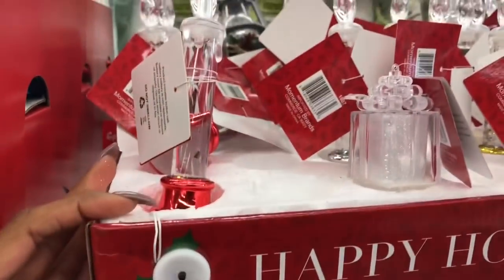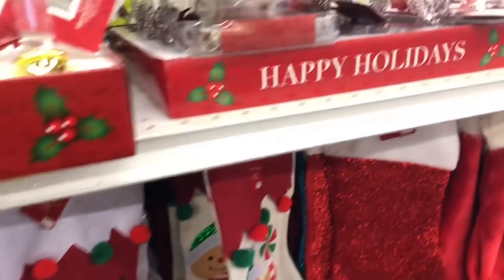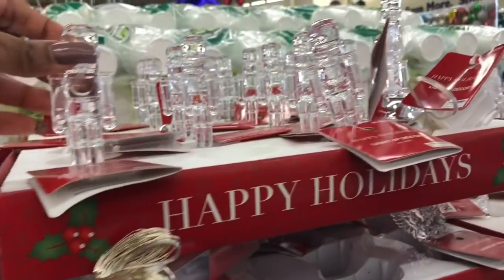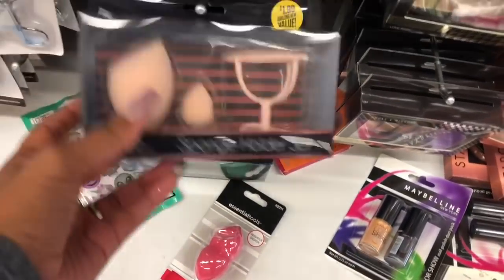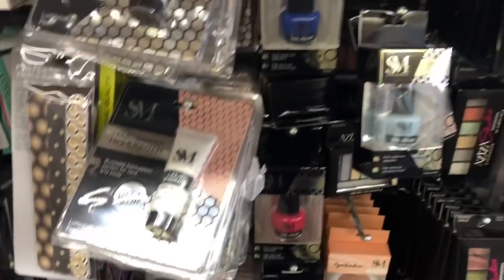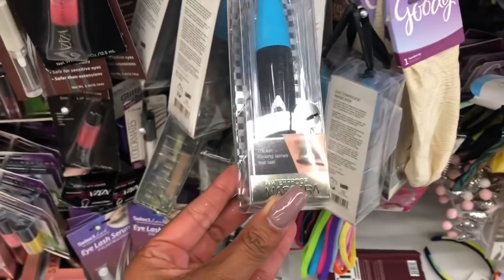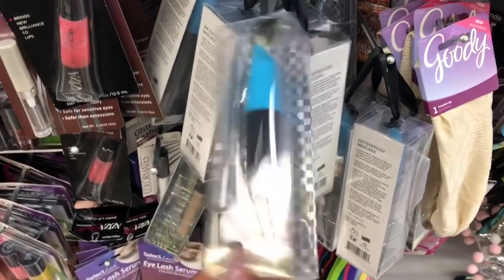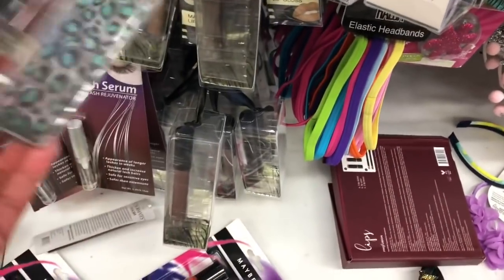These are actually nicer than the Dollar Tree ones and they're heavy, so that's pretty cute. I like that a lot. I love light-up stuff — they've got the little soldier, angels, and crosses. Super cute! These are nice for a stocking stuffer or Christmas gift. They have a lot of S&M makeup, eyelashes — I think this is mascara. I like how they put it with a little string on it.